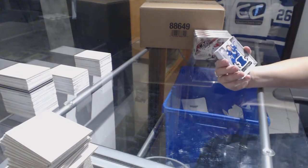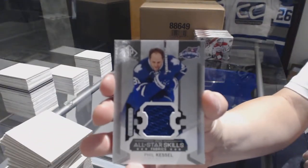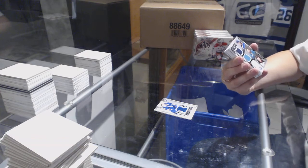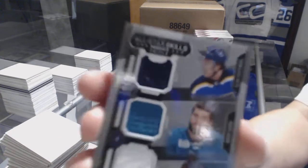We've got an All-Star Skills Fabrics jersey for the Toronto Maple Leafs Phil Kessel. And an All-Star Skills triple jersey random between St. Louis, San Jose, and Minnesota of Kevin Shattenkirk, Brent Burns, and Ryan Suter.